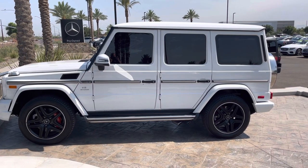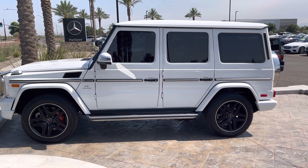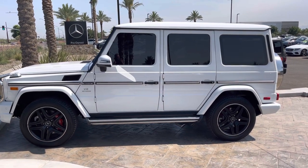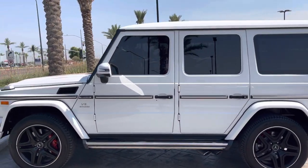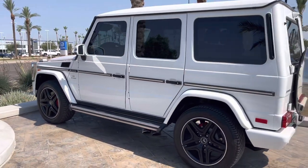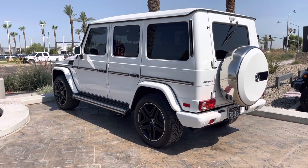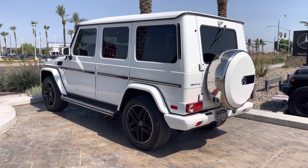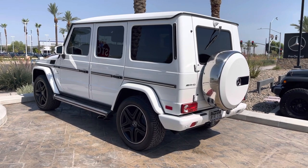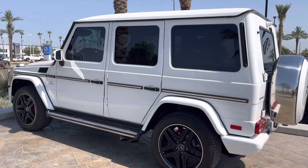Hello, I'm Jamie with Mercedes-Benz Gilbert, Arizona, and this is our 2018 Mercedes-Benz AMG G63. Very pleased to get some used G-wagons in our inventory. We have this 2018, and I believe we also have a 2017 G550 available. We don't get many of these used G-wagons in, so it's my pleasure to show you around.